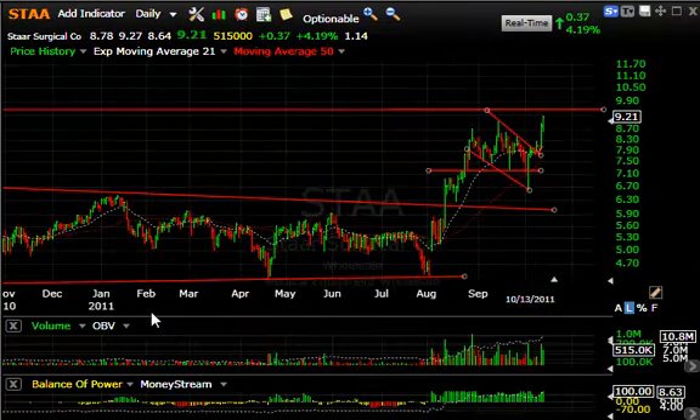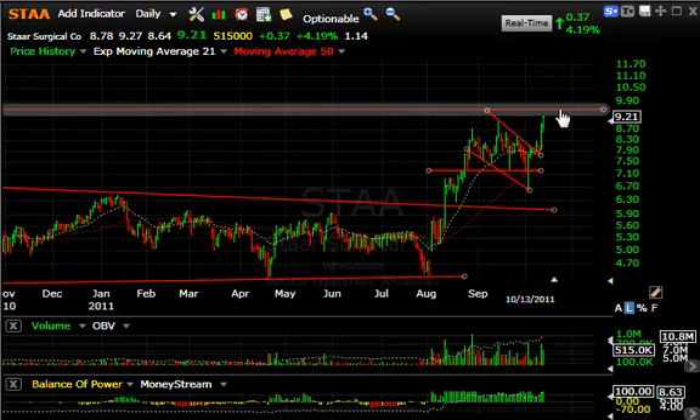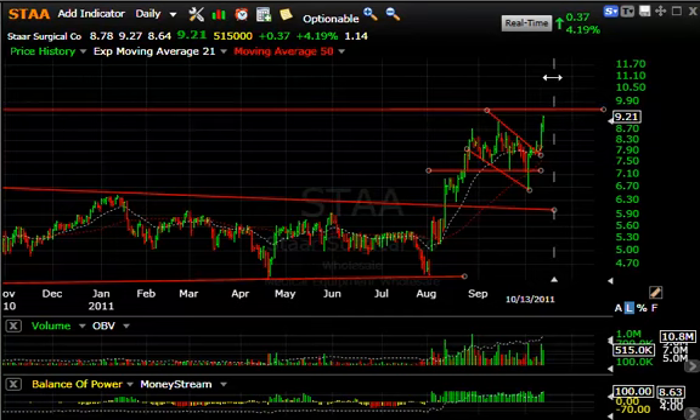STAA continues its sharp snapback from 6.70, reaching 9.21 today — that's in a week. A new high that took out the September spike high. We're up against lateral resistance here and may test that tomorrow around nine and a half, but I'm looking for this stock to be at 11, 11 and a half short term.